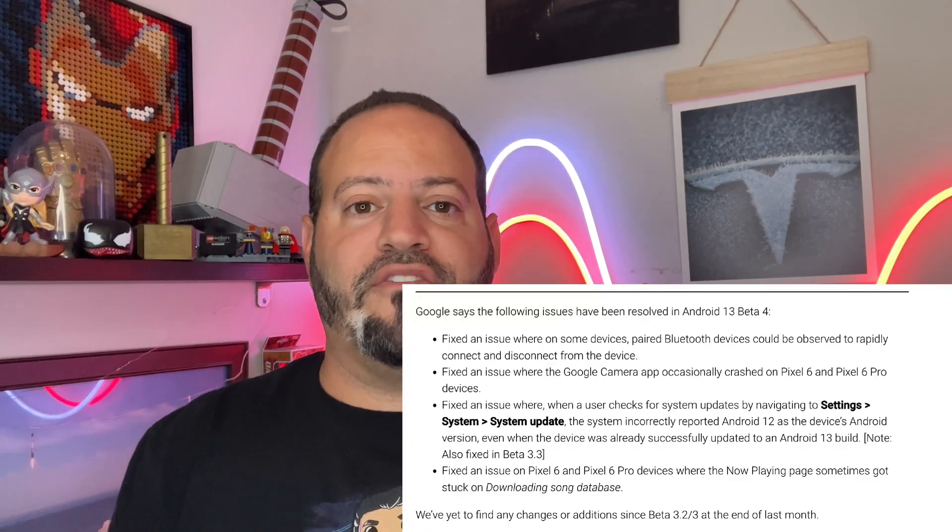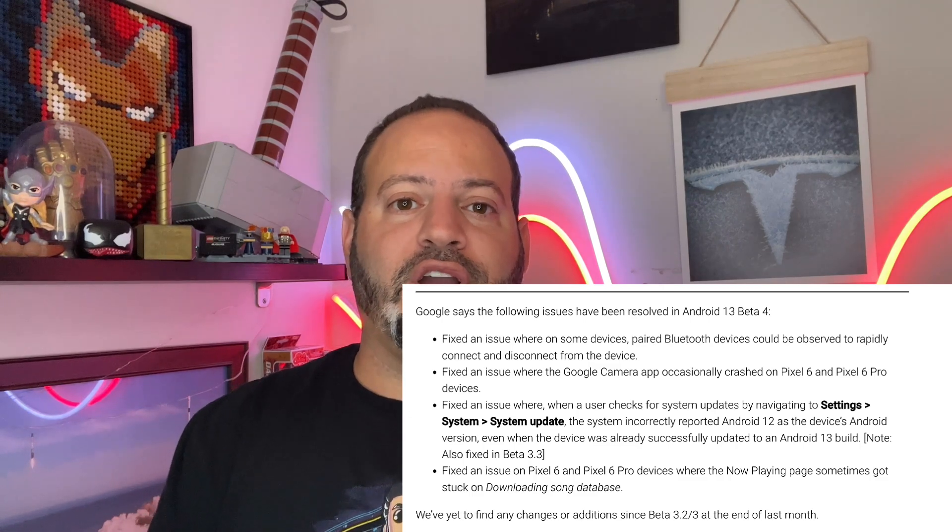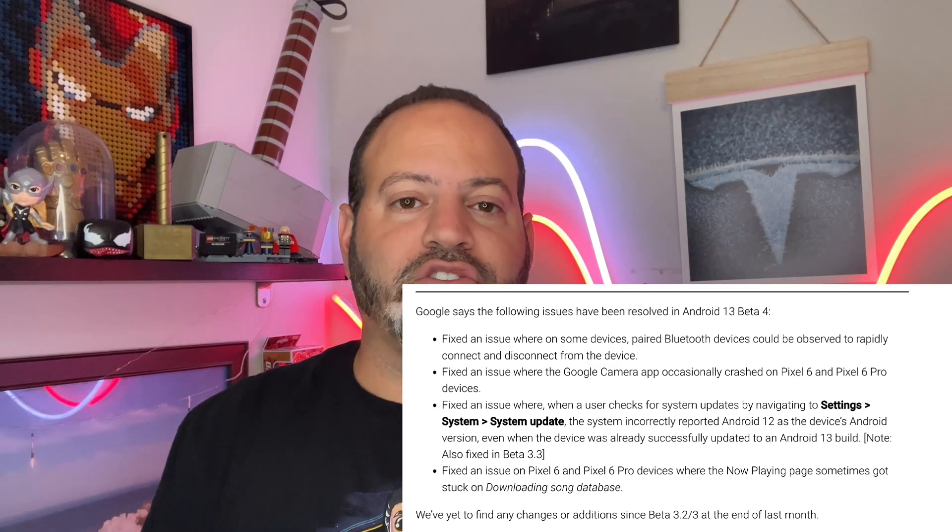For those of you that follow the channel, you know we ran with Beta 1 and 2 on our Pixel 6 Pro for a while and it worked great right from the start. Betas 3 and 4 have been supposedly even better. We don't have our Pixel 6 Pro anymore so we can't do a hands-on unfortunately, but the Pixel 6a will be here in another week or so and I can't wait to install this on that device.